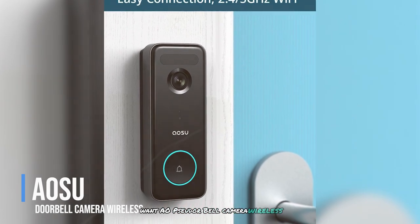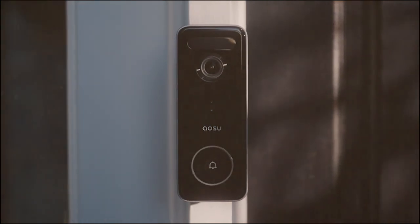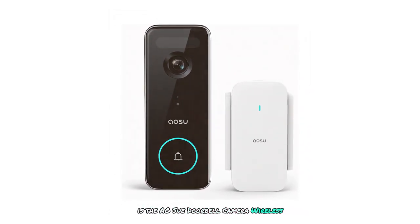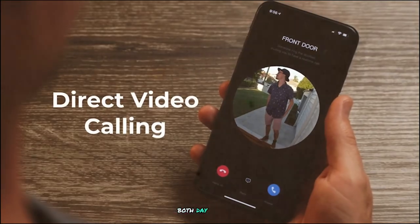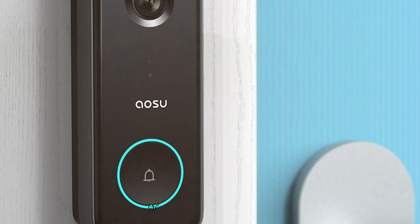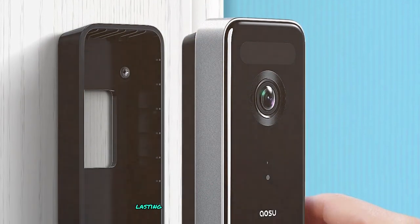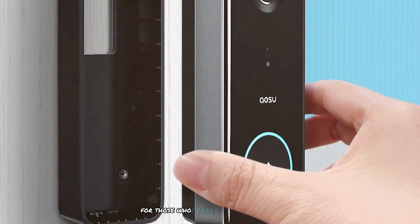Number 1: Aosu Doorbell Camera Wireless. Our top pick for the best video doorbell camera of 2024 is the Aosu Doorbell Camera Wireless. This doorbell offers 5MP Ultra HD video quality, providing sharp and detailed footage both day and night. The camera features a wide field of view, ensuring you can see everything at your front door. Its wireless design makes installation quick and easy, and the battery lasts several months on a single charge depending on usage — ideal for a wire-free setup.